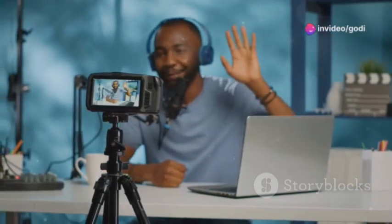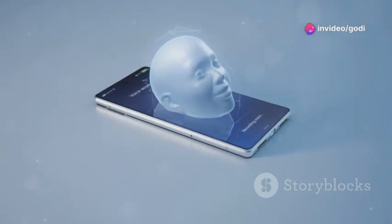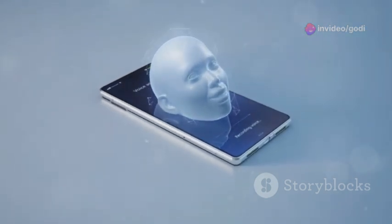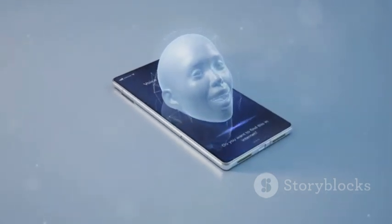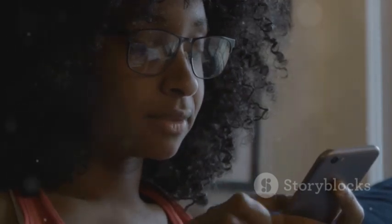Hey everyone, welcome back to the channel. Today we're diving into something super exciting that's been buzzing in the tech world — the launch of Windows 12 Mobile. Is it really the game changer it's hyped up to be? Let's find out.